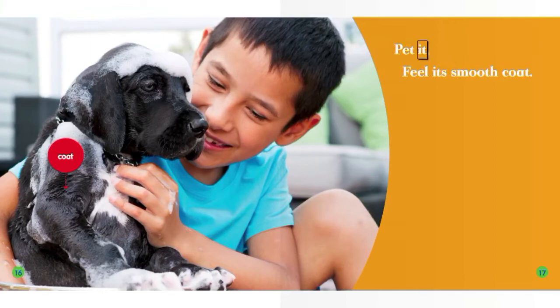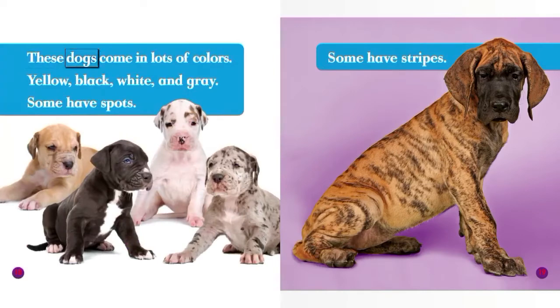Pet it. Feel its smooth coat. These dogs come in lots of colors.